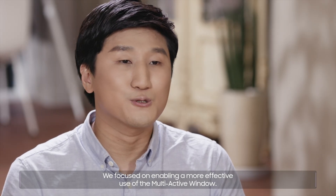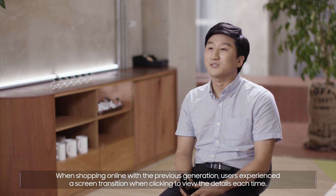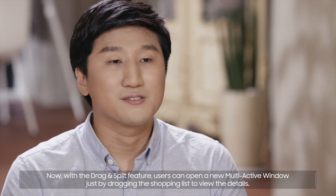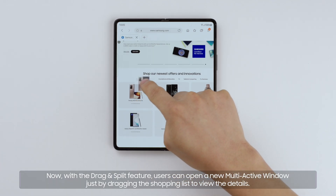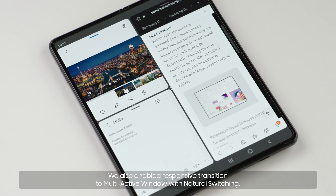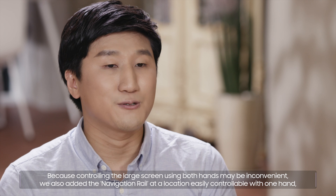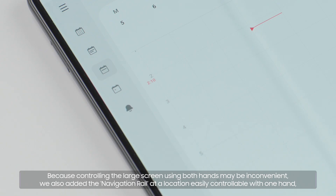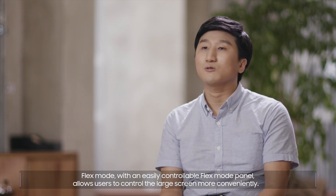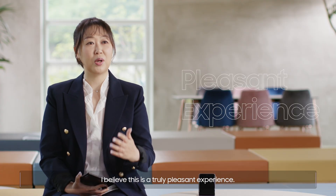We focused on enabling a more effective use of the multi-active window. When shopping online with the previous generation, users experienced a screen transition when clicking to view the details each time. Now, with the drag and split feature, users can open a new multi-active window just by dragging the shopping list to view the details. We also enabled responsive transition to multi-active window with natural switching. Because controlling the large screen using both hands may be inconvenient, we added the navigation rail at a location easily controllable with one hand, allowing users to view the simplified menu. FlexMode with an easily controllable FlexMode panel allows users to control the large screen more conveniently — I believe this is a truly pleasant experience.